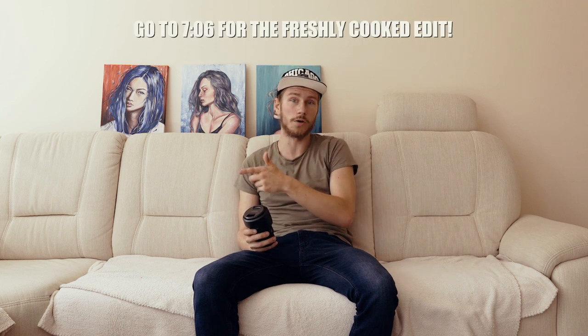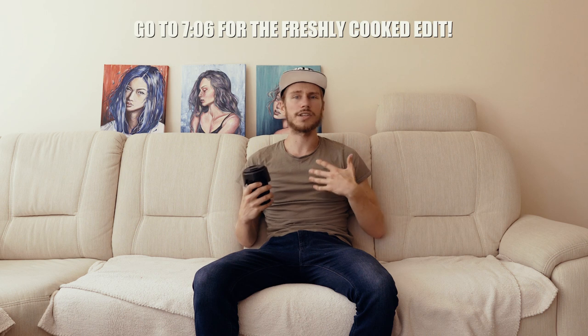Before I get roasted in the comments, I'll be giving you at least four reasons as to why this is my favorite lens ever — and even though I have the Sigma 30mm and 16mm f/1.4 lenses, I still use this 80% of the time. If you're not interested in the theory, skip to the end of the video because I'll be compiling projects I've shot over the last six to ten months using only this lens.